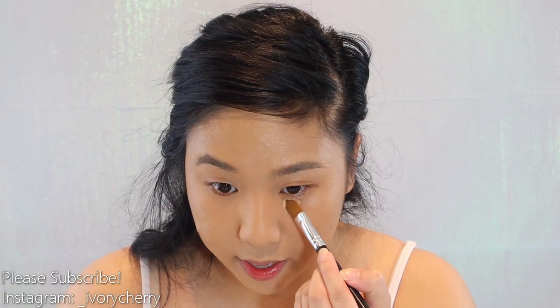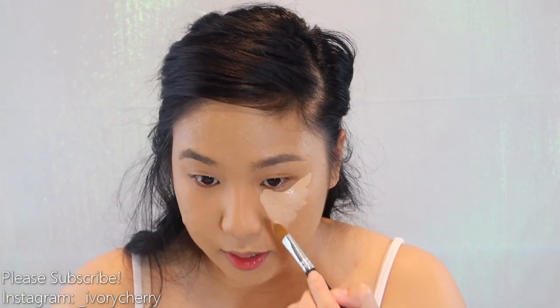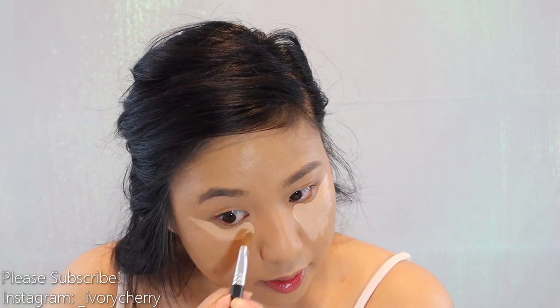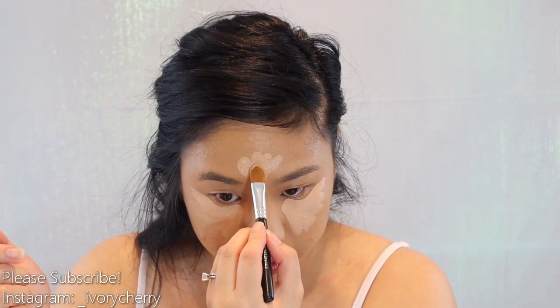Next we're going to go in with concealer. I'm using the Maybelline Master Conceal in the shade Light Medium. On my wedding day I actually used the Tarte Shape Tape in Light Medium — I'm out of it, and I still love that concealer more than any I've ever tried. But this one is really good. With the beauty blender, I'm just going to blend this out, and I'm actually going to use it to prime my eyelids as well.